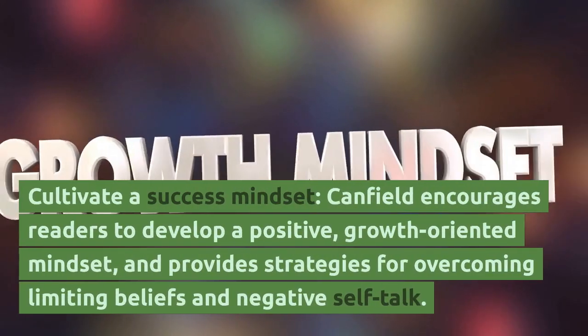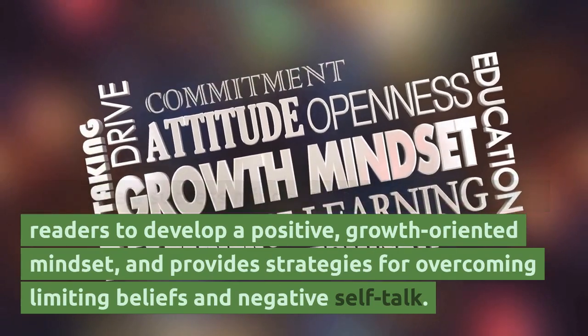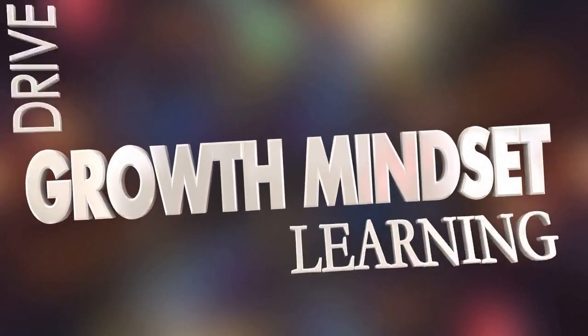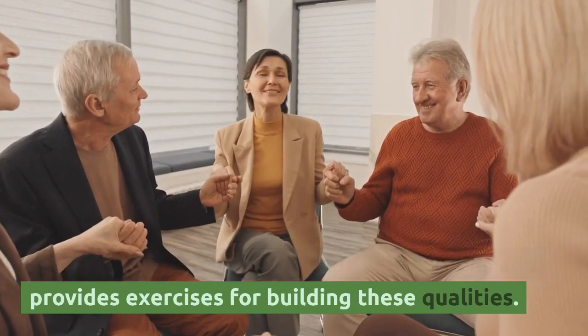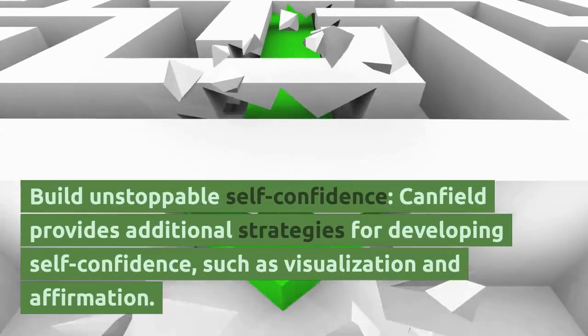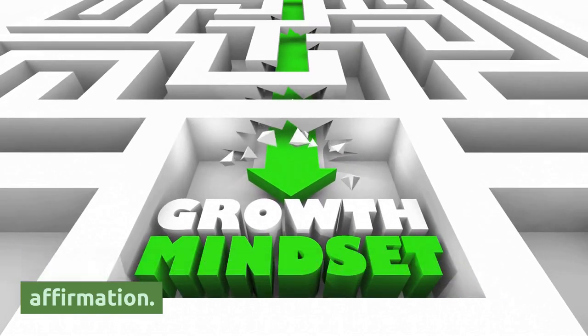Cultivate a Success Mindset — Canfield encourages readers to develop a positive, growth-oriented mindset and provides strategies for overcoming limiting beliefs and negative self-talk. Build Unstoppable Self-Confidence — Canfield provides additional strategies for developing self-confidence, such as visualization and affirmation.